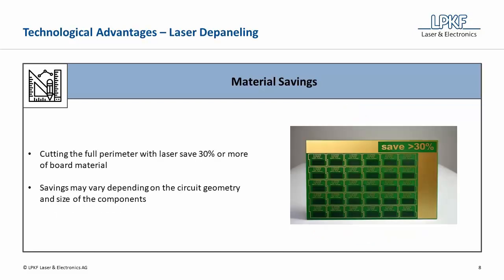Due to the design flexibility, cutting the full perimeter with laser saves 30% or more of the board material. These savings are achieved, for example, by eliminating the milling channels. The specific savings may vary depending on the circuit geometry and size of the components.